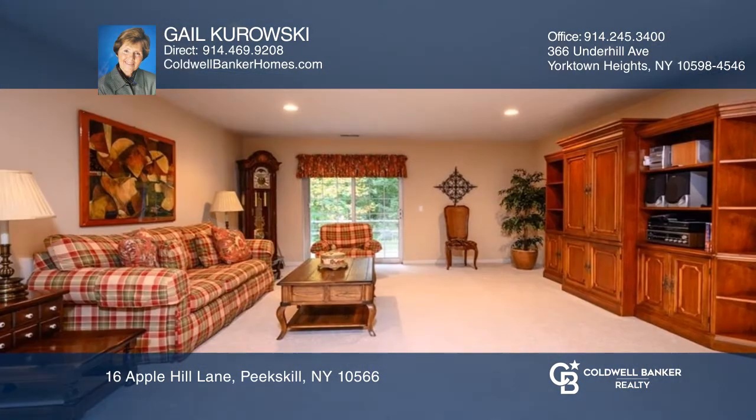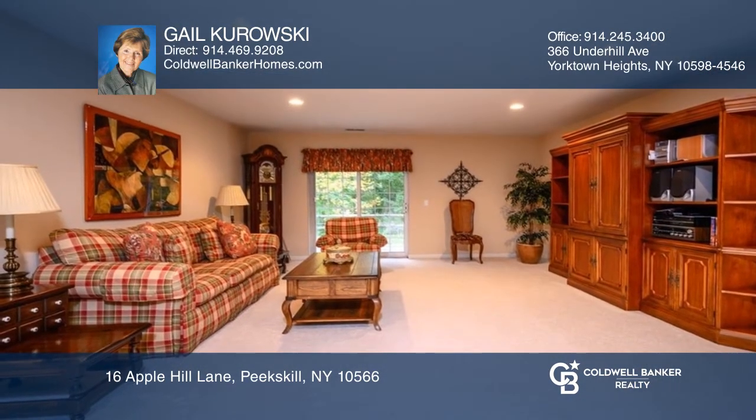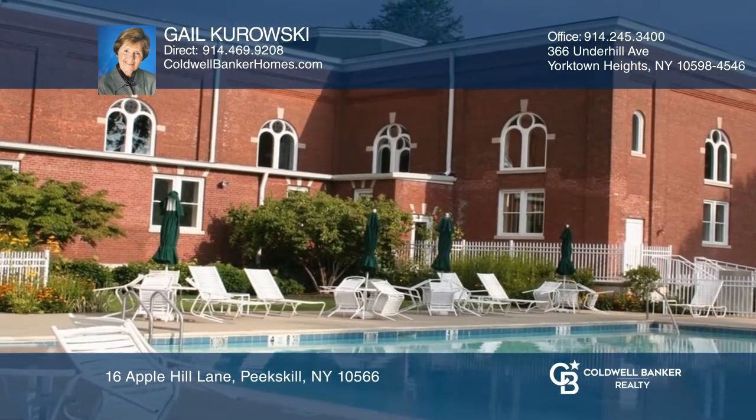There is a large lower level deck and patio. Enjoy all the wonderful resort-style Chapel Hill amenities and the great location.